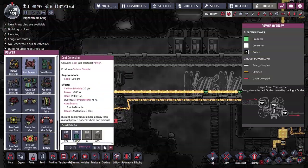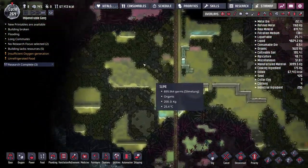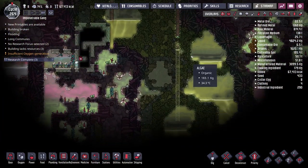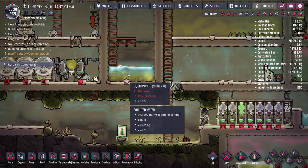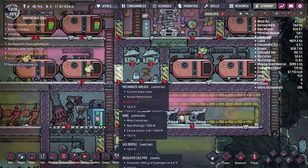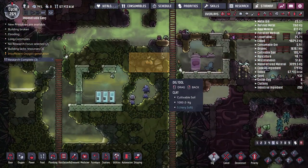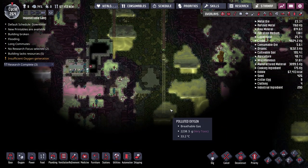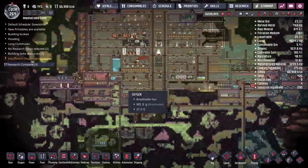We'll put down our coal generator made of gold amalgam, which means digging out a bit more gold amalgam. Speaking of which, the slime biome is where most of our polluted water is, and over the last couple of episodes we've very rapidly depleted our polluted water reserves — mostly because we're using all that polluted water to make oxygen in the electrolyzer. At some point I want to merge all four bodies of water by digging down here.